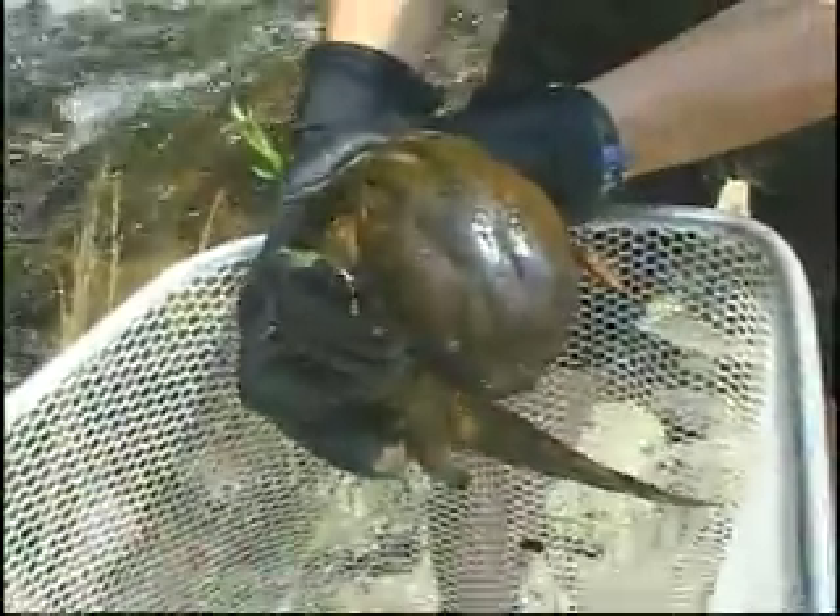Now this is a face only a mother could love. It's a hellbender, North America's largest species of salamander. The hellbender is found, among other places, in the mountains of western North Carolina, but it's a species that's facing real challenges.